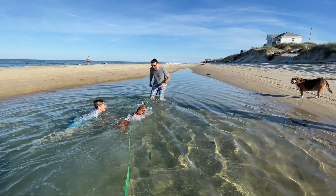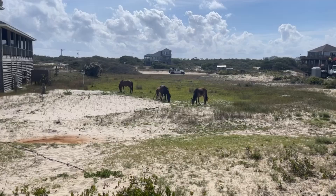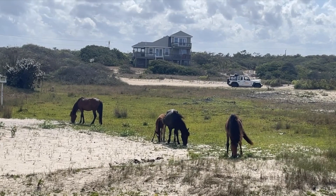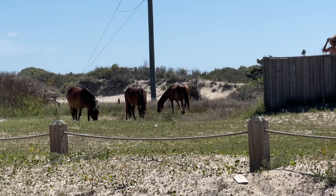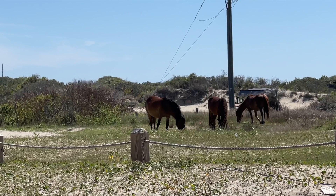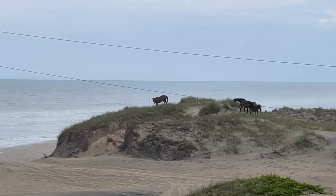We also really enjoyed just watching the horses. They frequently would come up to the grassy area right next to our house, so we could just watch them from the balcony. That was really cool. One thing that was new that we did not experience the last time we were in the Outer Banks — which was like a decade ago — is they have all these wild horse watching Jeep tours. The Jeeps were kind of loud coming through, and that really was our only complaint.